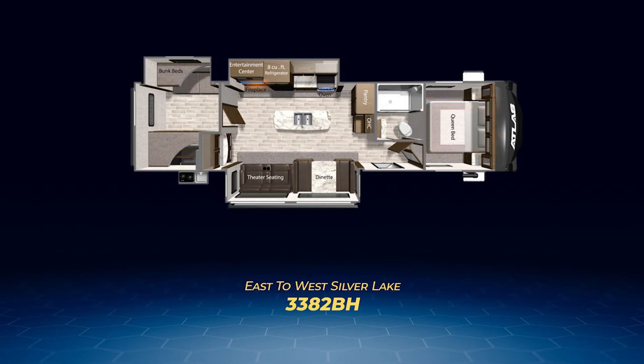Now on to the Atlas fifth wheels. These magnificent seven run from 30 feet to 40 feet in length and tip the scales from nearly 7,800 pounds up to 11,000 pounds — yep, you're going to need a large truck. I'm going to run through these by length, but first let's take a look at their shared similarities.